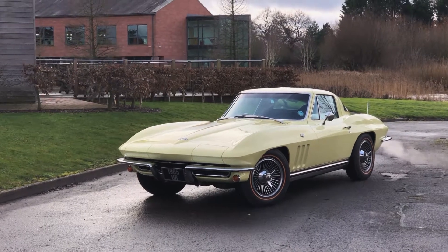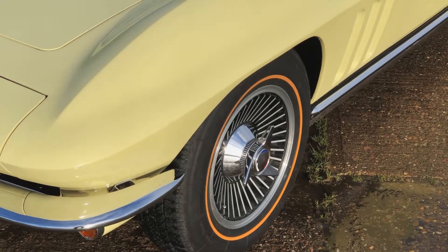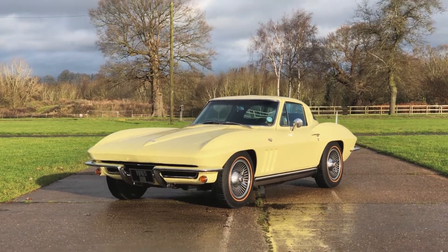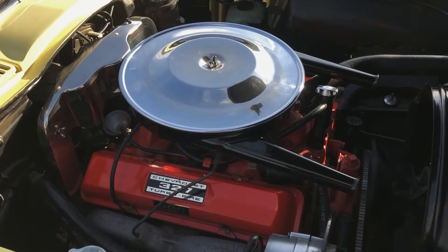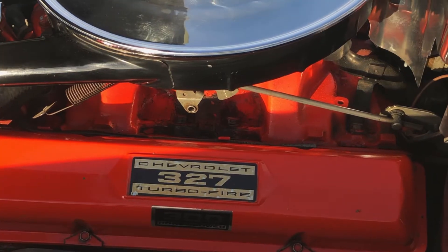1965 Chevrolet Corvette C2 Stingray. A fabulous C2 Corvette, totally correct, superbly original, and a rare find. St. Louis built in 1965, imported from the US in 1988, and supplied originally by Claremont Corvette in the UK.